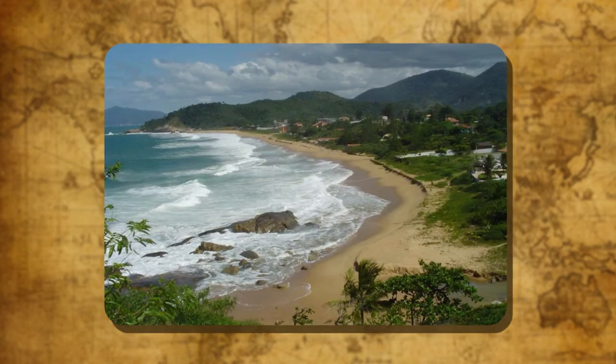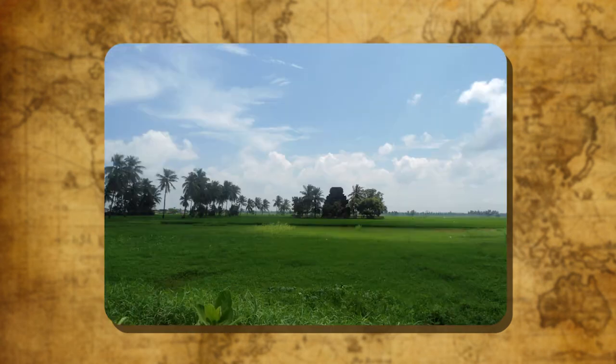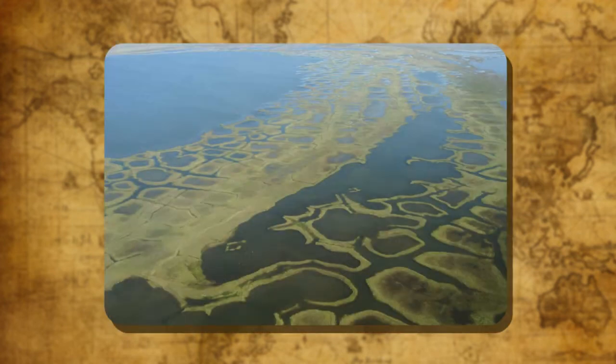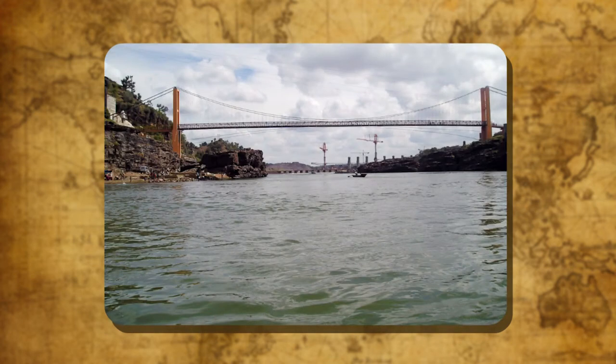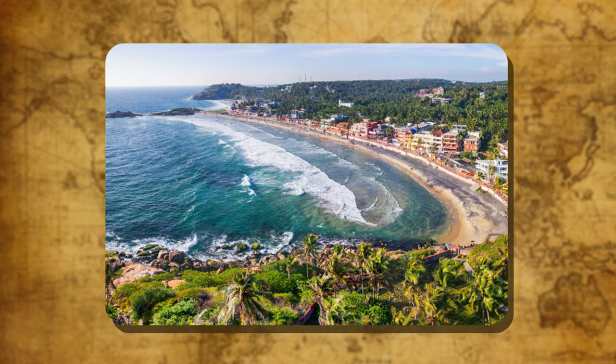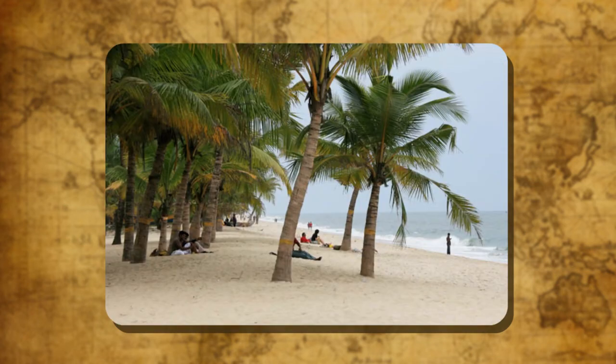The coastal plains are divided into two parts: the Western Coastal Plain and the Eastern Coastal Plain. The western coastal plain is a thin strip that lies between the Arabian Sea and the Western Ghats. Rivers like the Narmada and the Tapi flow through it and make estuaries. The northern part is known as the Konkan Coast and the southern part is known as the Malabar Coast. In the Malabar Coast, the coastline is broken and indented, giving rise to many lagoons and natural harbors. The coconut trees along the lagoons and backwaters provide a picturesque scenery.